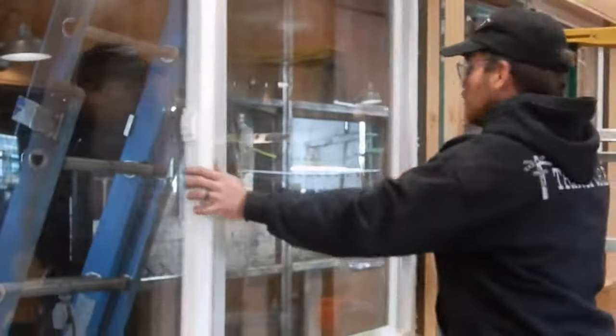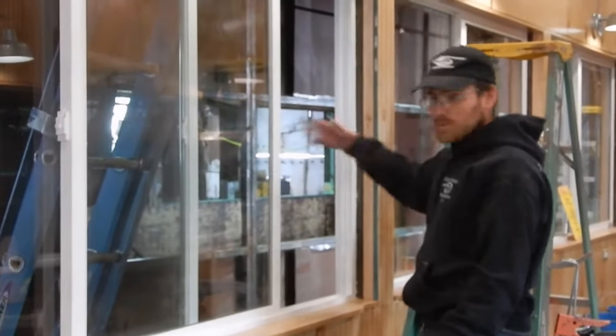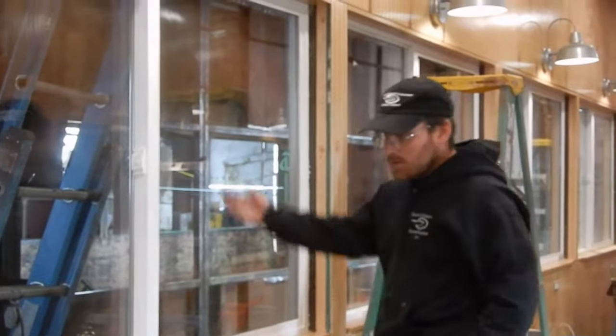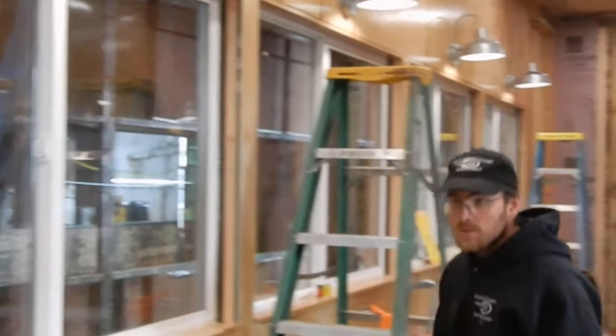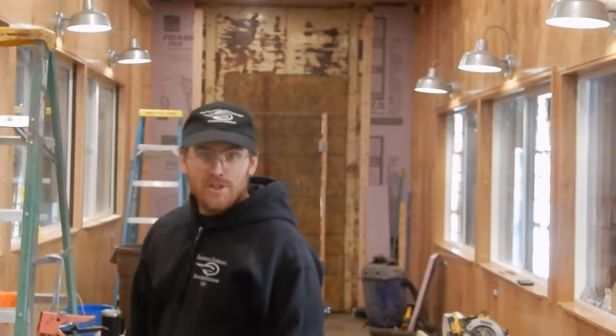We've got a couple of windows. They're standard vinyl windows like you find in a house — they open and close like a normal house window. In the summer we can have these open for people who enjoy the fresh mountain air, and in the winter we can close them up. They're double-paned, so insulated, and give people options.